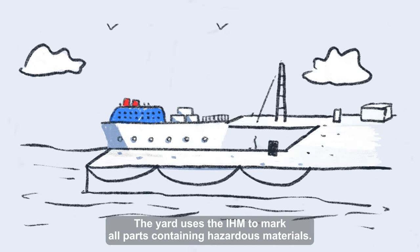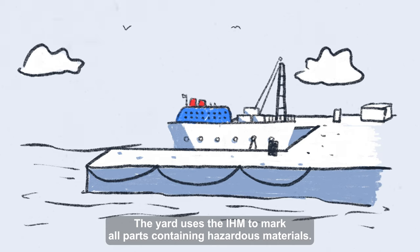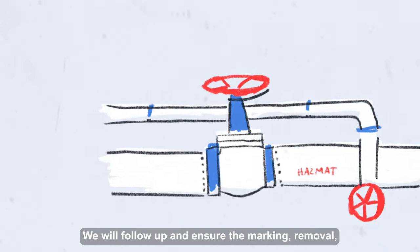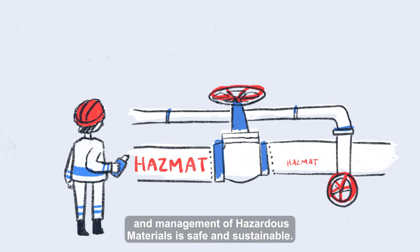The yard uses the IHM to mark all parts containing hazardous materials. We will follow up and ensure the marking, removal and management of hazardous materials is safe and sustainable.